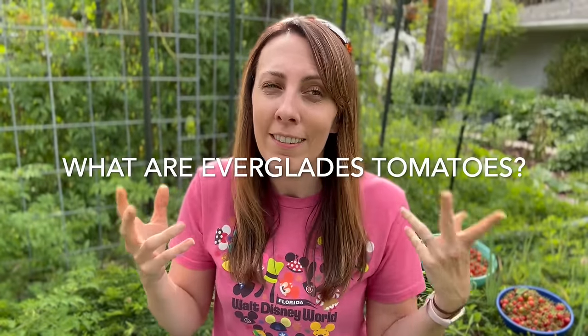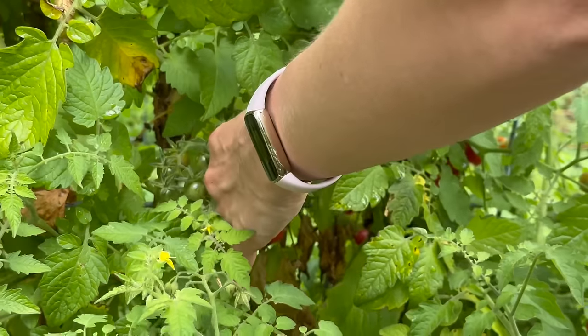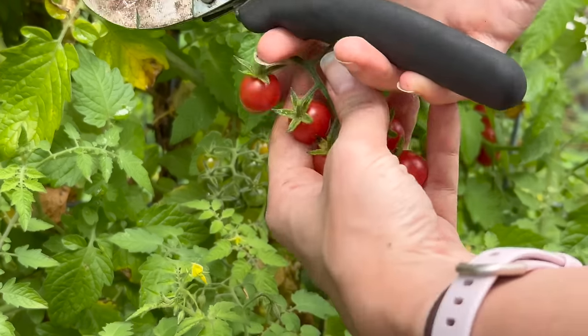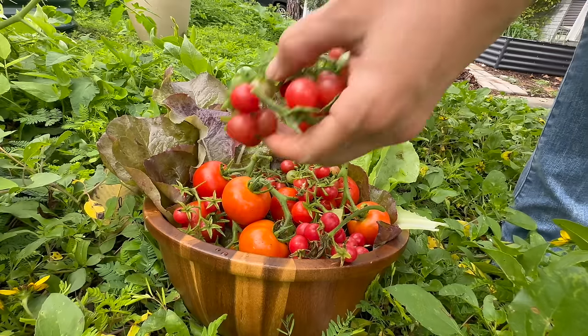But you might be wondering - what exactly are Everglades tomatoes? They originate out of South America, like all types of tomatoes, and then made their way up through Central America and eventually got naturalized over here in Florida. One of the reasons Everglades tomatoes are so unique is that they're actually a totally different species of tomatoes from the ones that everyone typically grows.